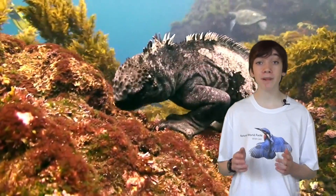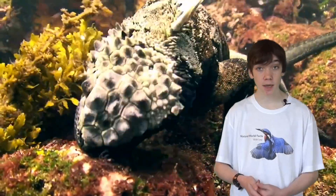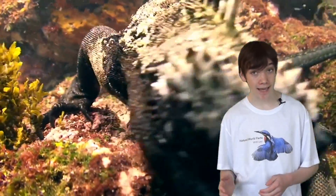As seaweed is more plentiful in warmer temperatures, this Iguana eats heavily in the spring and summer to store up fat for the winter when food is scarce.